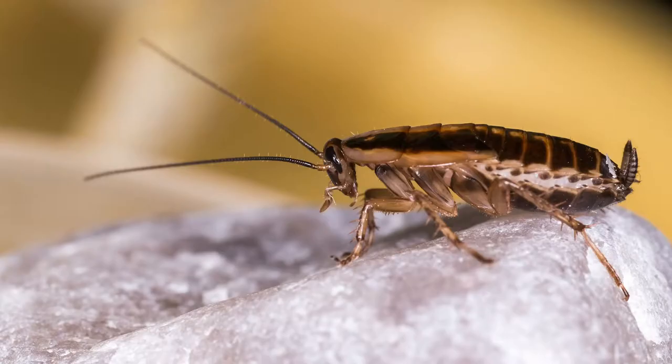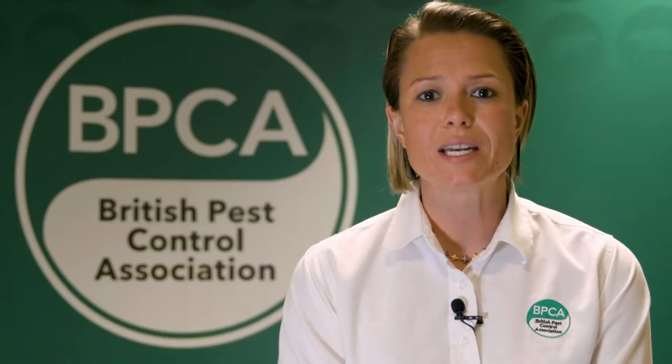A cockroach is an insect, and in the UK we have a few species of cockroach, but the two main important ones you may come across in your home or business are the German cockroach and the oriental cockroach. They do look quite different. You're probably more familiar with the image of an oriental cockroach — it's quite a bit bigger than the German one and is normally a mahogany brown or sometimes black colour. Whereas the German cockroach is quite a bit smaller, about a quarter of the size, and has a distinctive two black stripes down the back of its head.